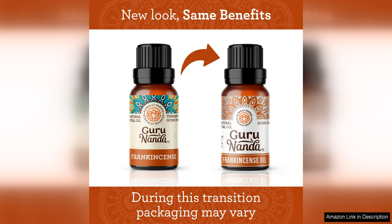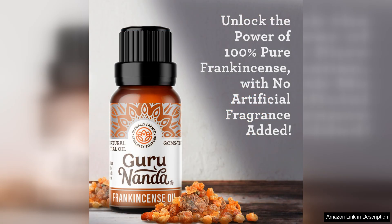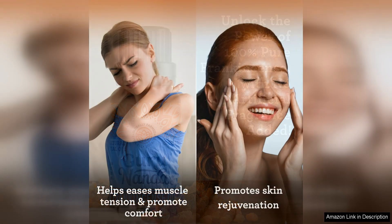The aroma of Gurunanda frankincense essential oil is rich, earthy and grounding. It creates a calming and meditative atmosphere when diffused, making it perfect for relaxation and stress relief. Additionally, the oil can be used topically when diluted with a carrier oil to promote healthy skin and reduce inflammation.